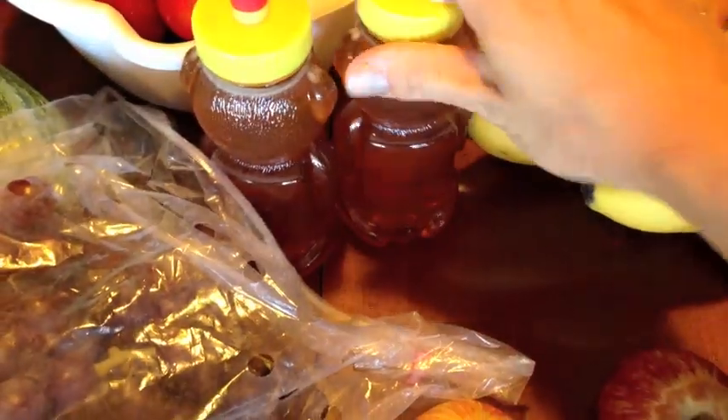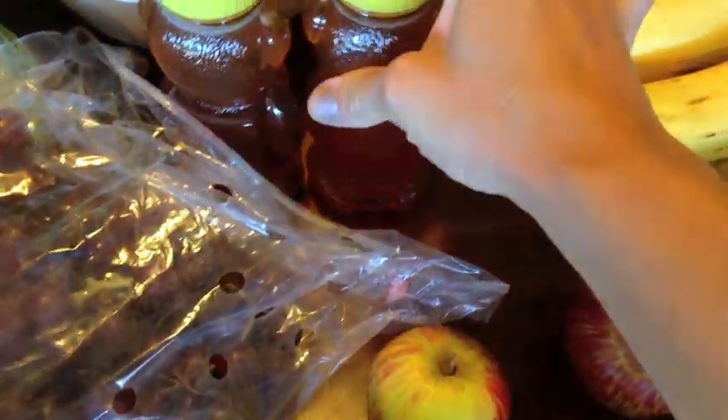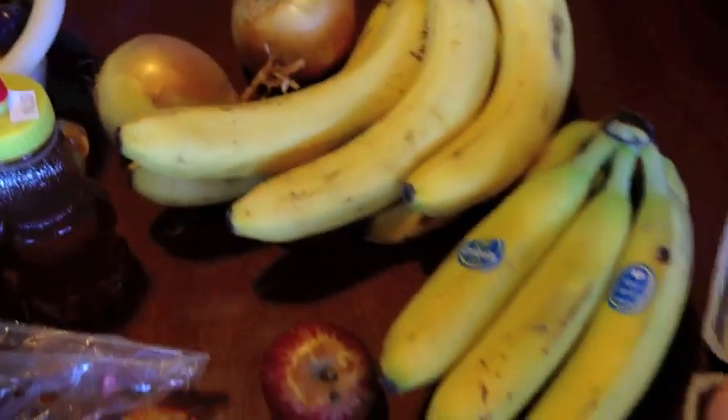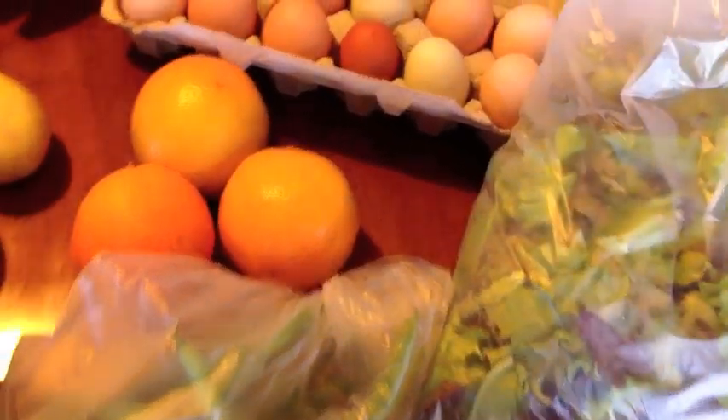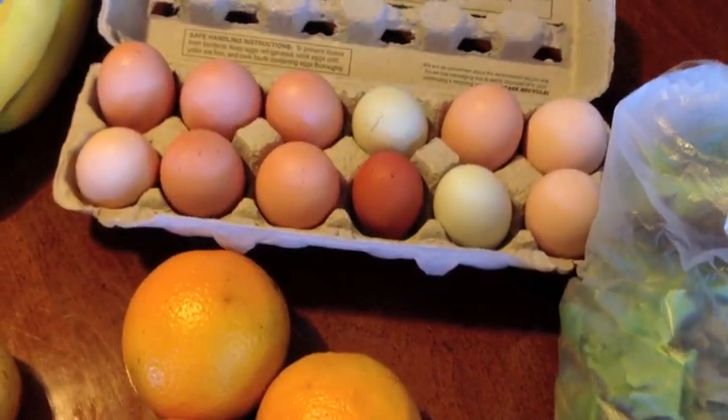Honey — I got two different flavors of honey. Deacon wanted a little bear, so we got two little honey bears. Four onions. Some bananas. Oranges. Green beans. Lettuce. And then they have their own free-range eggs, so I got those as well.